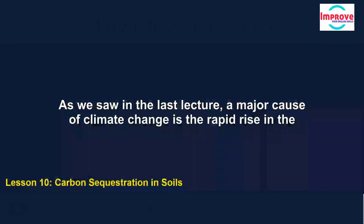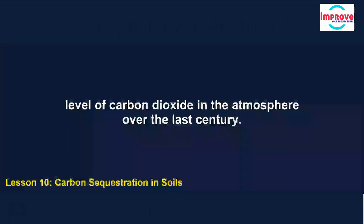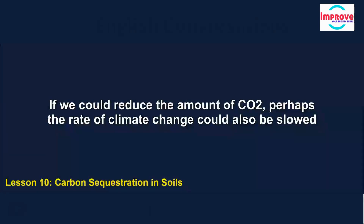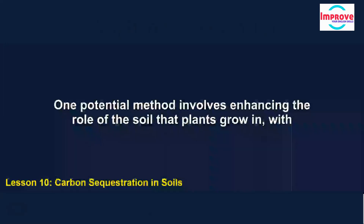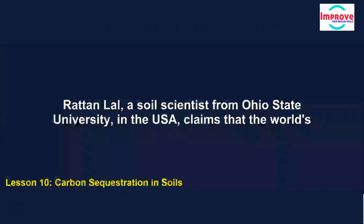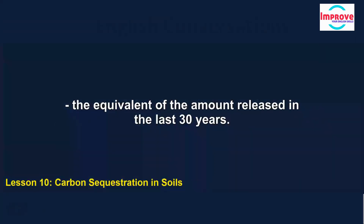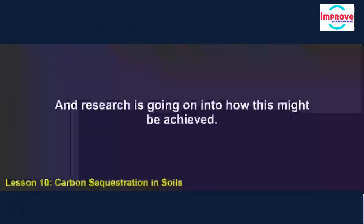A major cause of climate change is the rapid rise in the level of carbon dioxide in the atmosphere over the last century. If we could reduce the amount of CO2, perhaps the rate of climate change could also be slowed down. One potential method involves enhancing the role of the soil that plants grow in with regard to absorbing CO2. Ratan Lal, a soil scientist from Ohio State University in the USA, claims that the world's agricultural soils could potentially absorb 13% of the carbon dioxide in the atmosphere — the equivalent of the amount released in the last 30 years — and research is going on into how this might be achieved.